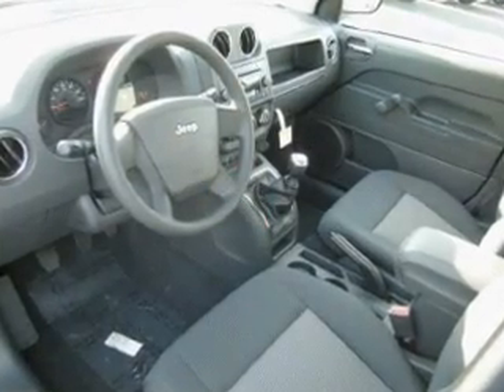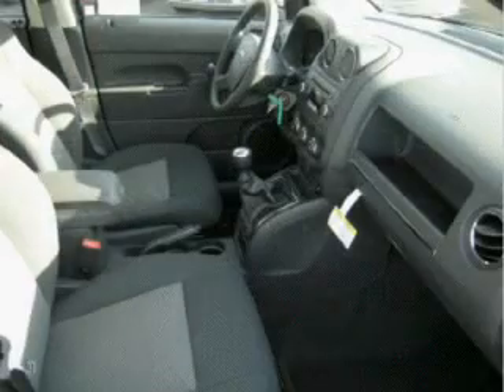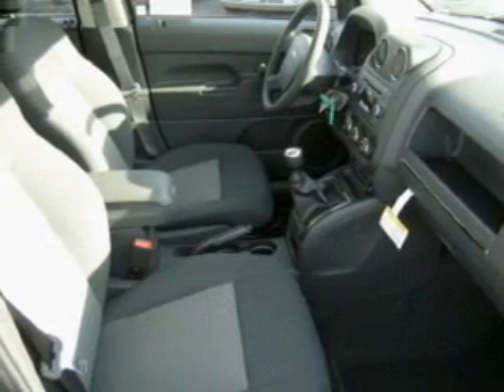You will appreciate its grey interior and ride with confidence, trusting the safety features such as rear wheel ABS brakes, front ventilated disc brakes, first and second row curtain head airbags and more.